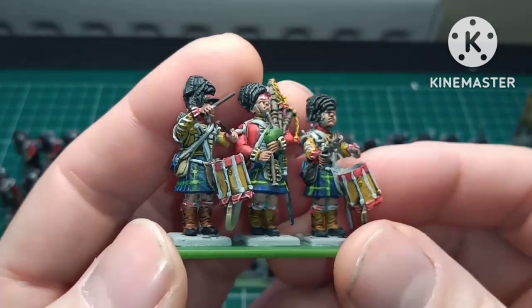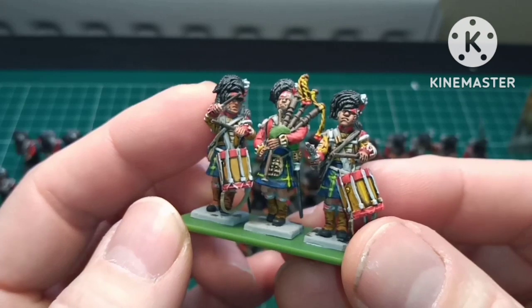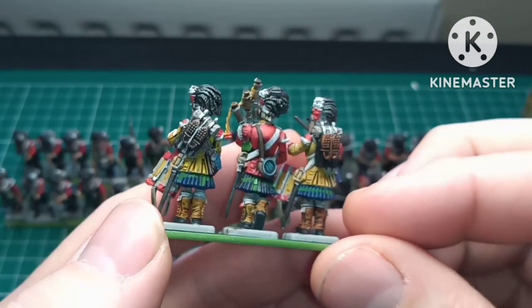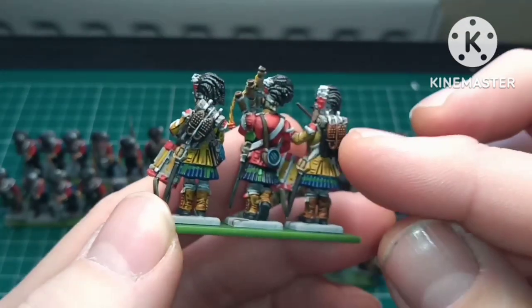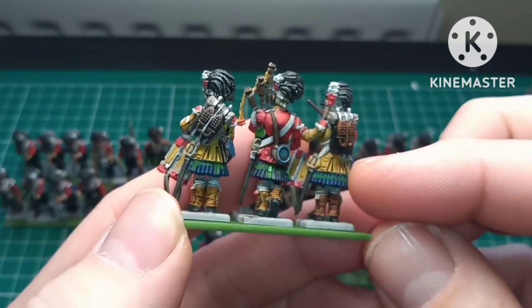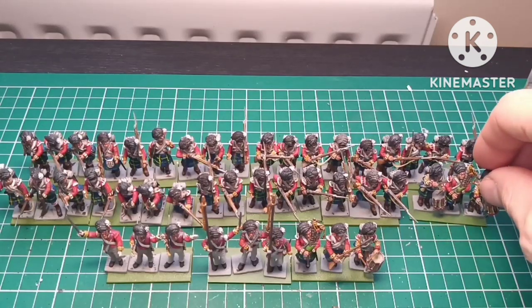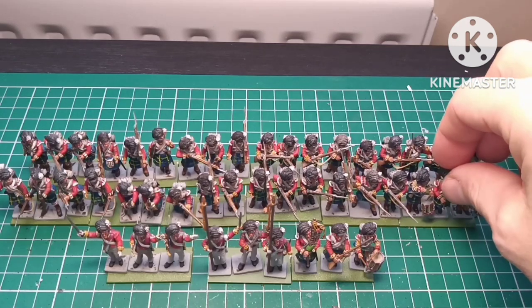Really really happy with the way the tartan's coming out. Really chuffed — I've given him a pistol because he's probably dropped his stick and grabbed the pistol. Really pleased, especially with the boots. I'll try to change the boots — there are spare boots on the back — and highlight the red a little bit more.